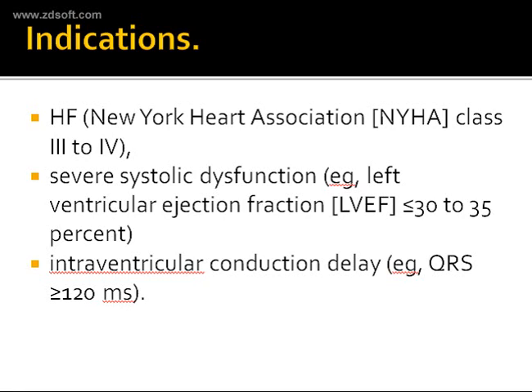Criteria number three is intraventricular conduction delay. On an EKG of these patients, the QRS is more than 120 milliseconds. Predominantly, if it is left bundle branch block morphology, this makes a strong case for the indication of CRT or biventricular pacemaking. These three criteria constitute the indications for placement of a CRT or BiV pacemaker.